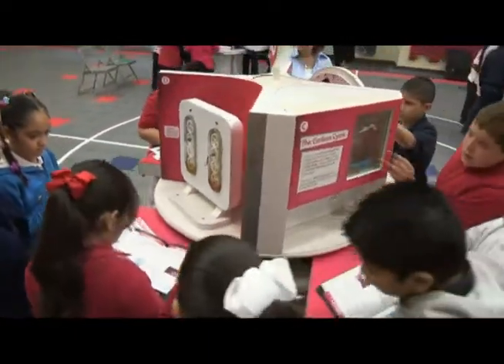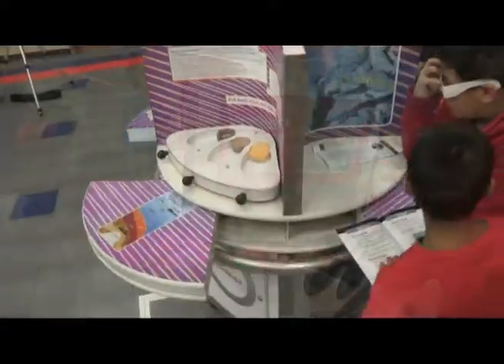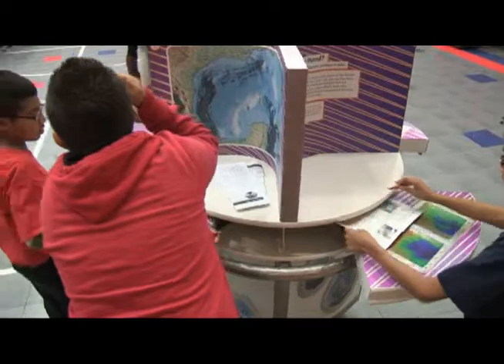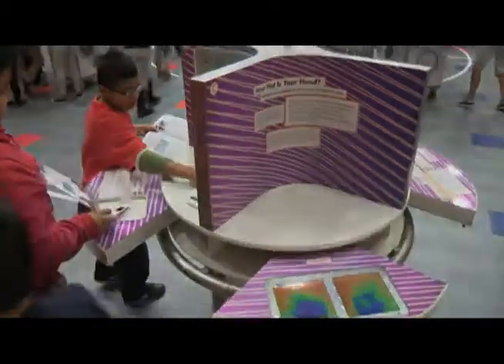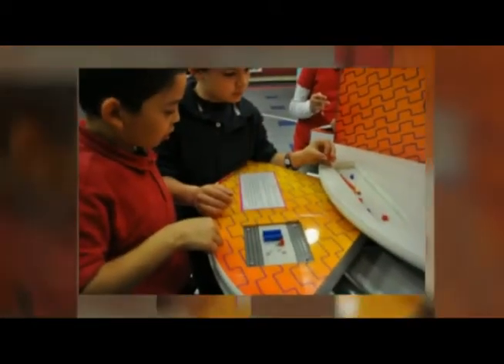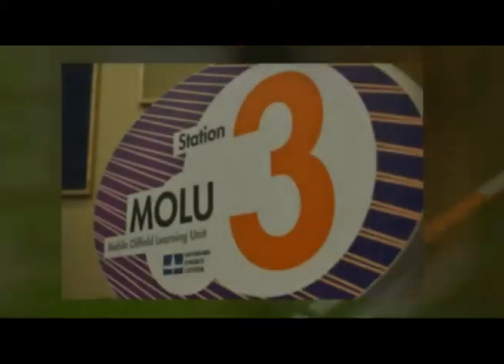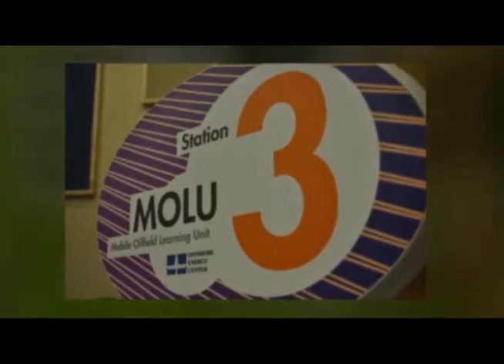What we do is we have taken several of the exhibits, put them into mobile units, and we bring them to schools. They are correlated with national standards and the Texas TEKS for fifth grade. We have had people from fourth grade all the way to high school to adults rotate through these stations. Each one has a different concept that teaches about the importance of the oil and gas industry.